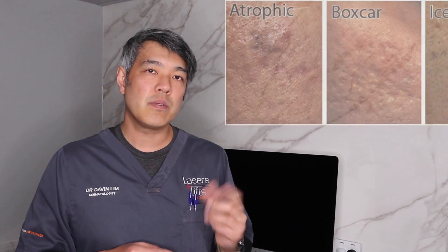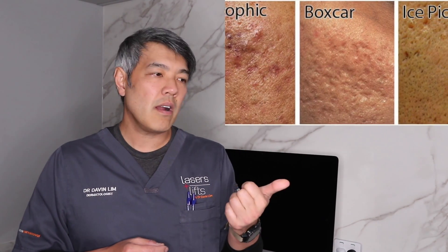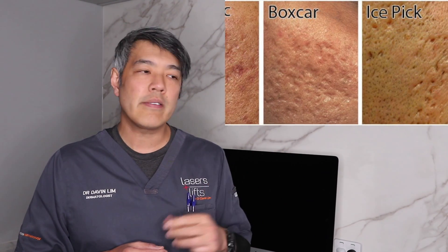When we talk about overall scars, we're talking about atrophic scars, which covers things like boxcar scarring — shallow and deep — linear scarring, ice pick scarring, rolling scars, and to an extent tethered scars, because most patients with atrophy will usually have a little bit of tethering, especially with rolling scars.